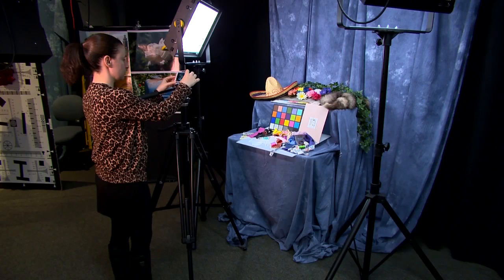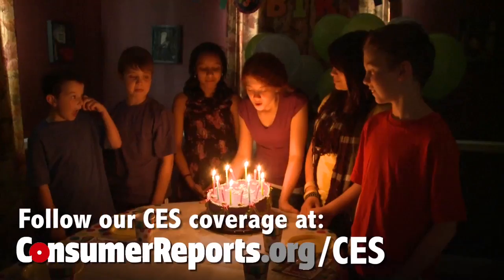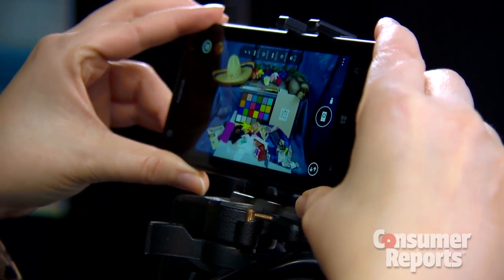Also ahead, better cameras. Smartphone cameras traditionally have trouble zooming in, and they don't do well in low light conditions. One trend I expect to see more of: phone cameras with image stabilizers. They improve your chances of taking better pictures under low light conditions.